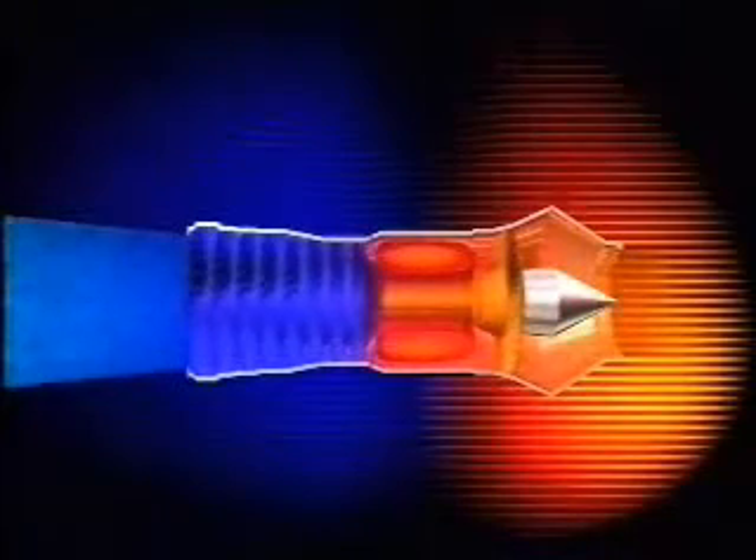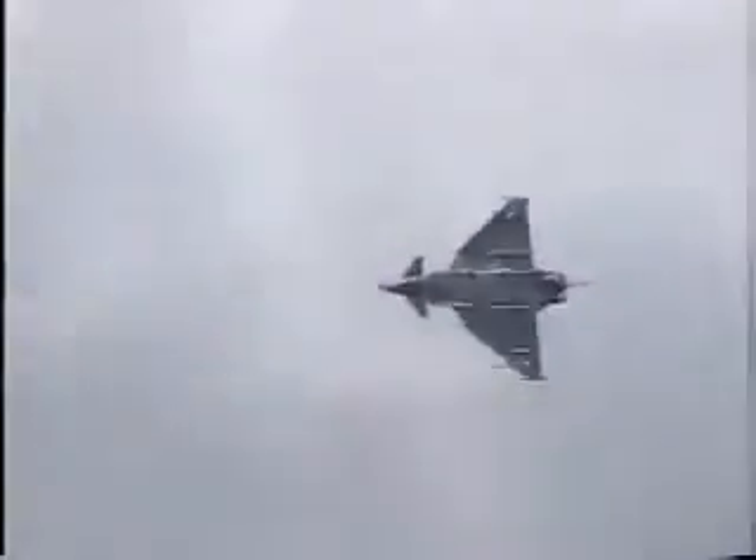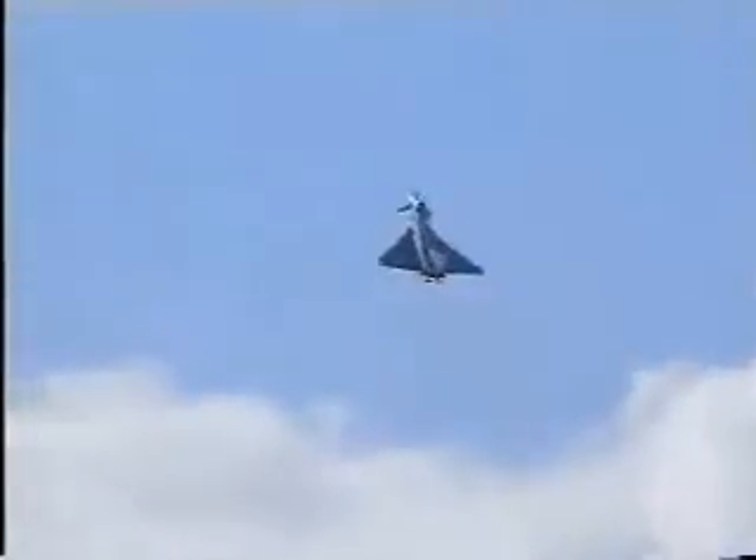The turbojet could be made even more powerful by adding reheat. In this system, fuel is sprayed into the exhaust and lit, so there is a second combustion stage, which provides extra thrust. Reheat is generally used only for short periods to give extra acceleration, such as on take-off or maximum climb.